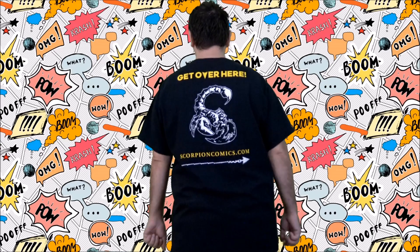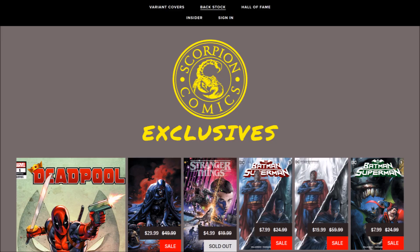Before we get into it, I do want to thank Scorpion Comics for generously donating this t-shirt to me at last year's C2E2. Check the back. Make sure you check out their website at www.scorpioncomics.com, where you can check out the latest issues and also back orders. A lot of times they get exclusive covers, so if you're going to order comics anyway, make sure you get it from Scorpion Comics.